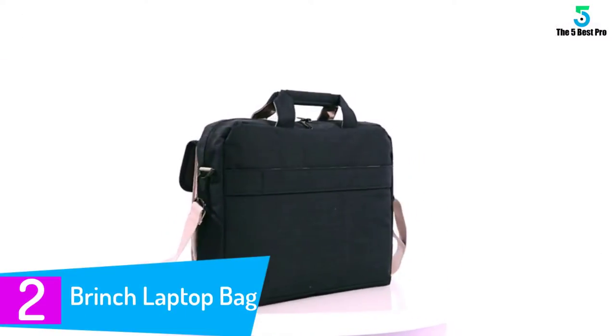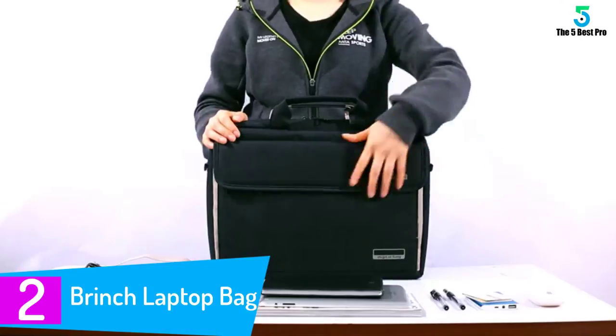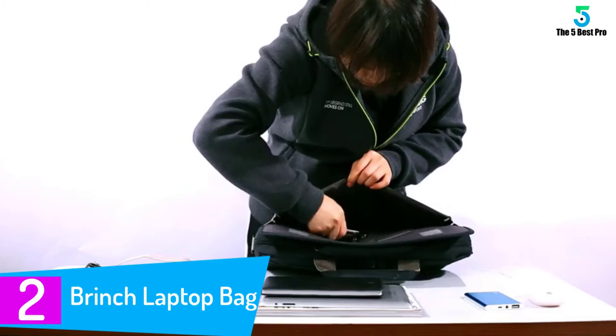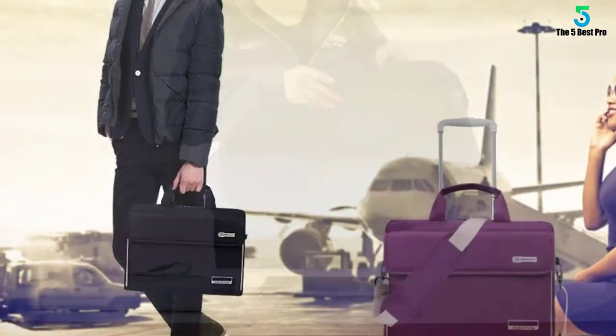At number 2. Brinch Laptop Bag. If you are looking for a laptop bag that is going to match your clothing style, this is the best bag for you. It has a padded shoulder strap for your comfort. The fact that it has been made using quality material contributes to its durability.